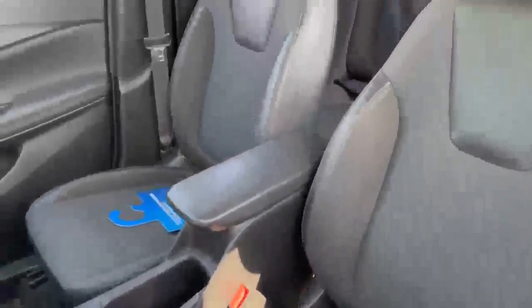Overall, really clean unit — cloth seats but well taken care of. A little dirty right now but nothing a detail can't fix.